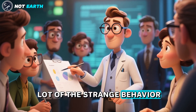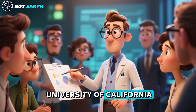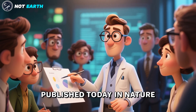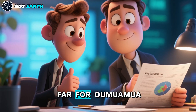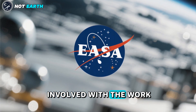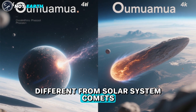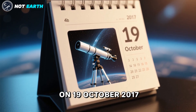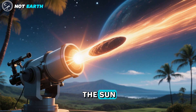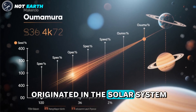We can explain a lot of the strange behavior, says Jennifer Bergner, a chemist at the University of California, Berkeley, who led the work published in Nature. The study is the most convincing model so far for Oumuamua, says Marco Michele, an astronomer at the European Space Agency in Italy. The alien visitor was actually not so different from solar system comets. Oumuamua was first spotted on October 19, 2017. A telescope in Hawaii spied it as it made its way past the Sun, reaching a top speed of 87 kilometers per second, too fast to have originated in the solar system.